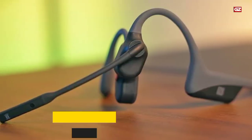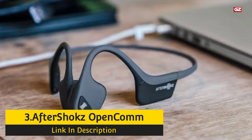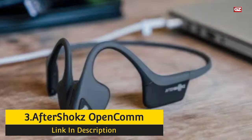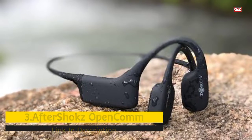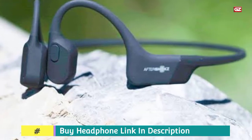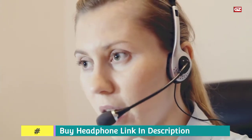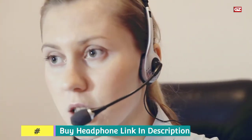Number 3: Aftershocks OpenCom Headphone. Here we have another best bone conduction headphone that you can use for clear voice, giving you an excellent experience. A DSP noise-canceling microphone means that the OpenCom headphones are capable of isolating your voice, even while speaking, drowning out any surrounding noise while keeping you in tune with your environment.